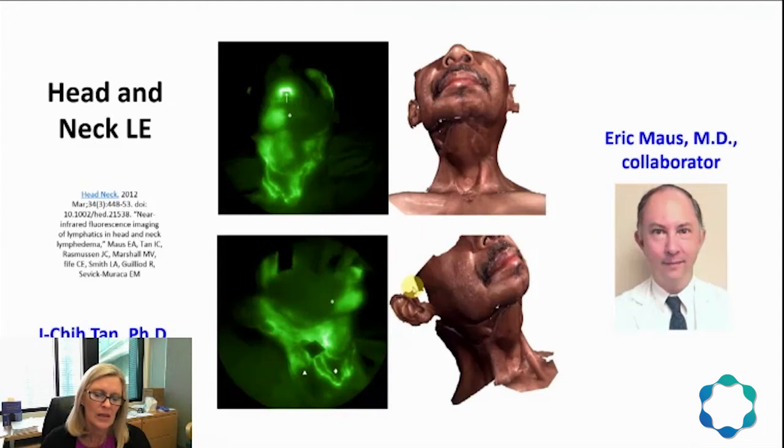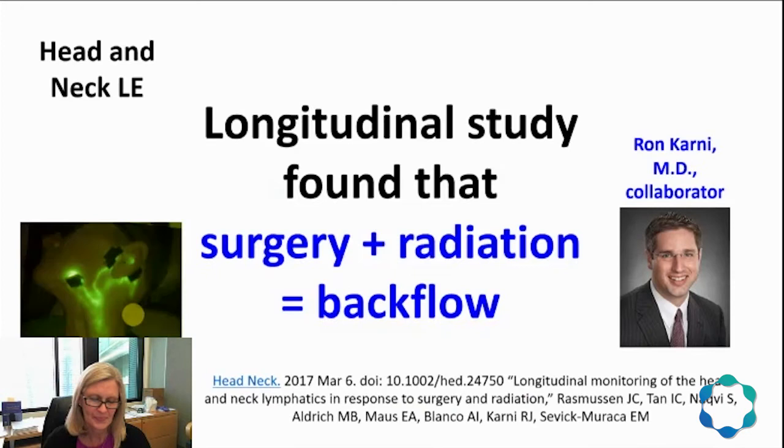In answer to an appeal for compassionate use of NERFLY to help identify draining lymphatic routes in a head and neck cancer survivor experiencing severe LE, our group found that lymphatic vessels could regenerate across scar lines. NERFLY was able to show which vessels were working and where they were located, providing guidance for manual lymph drainage. Dr. Eric Mauss at Memorial Hermann Hospital here in Houston collaborated with us on this and other studies, and my colleague Itchy Chan spearheaded this study.